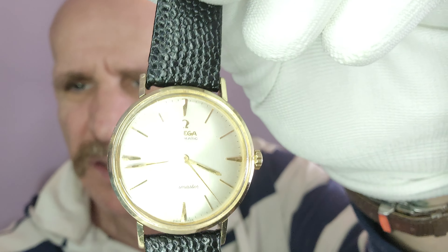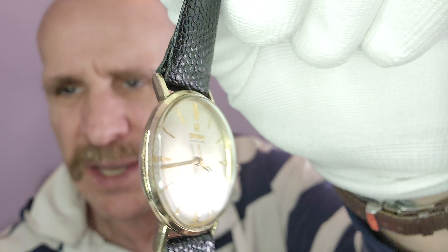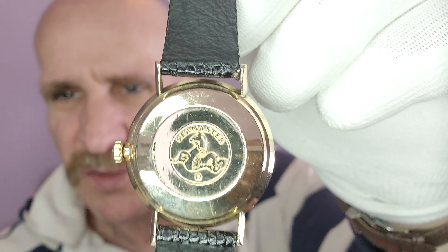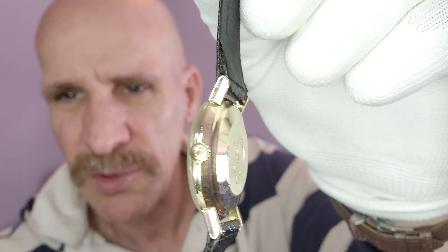Beautiful watch. If you see the dial there, really, really an amazing shape. And the case on this is really nice as well. You've got the hippocampus — that would be the hippocampus. It's got the winding crown, also has the Omega on it. So this is signed absolutely everywhere you can sign on the watch.